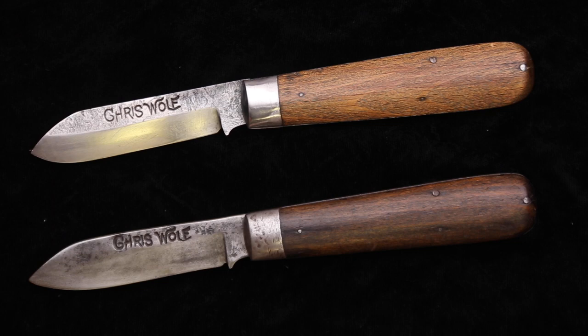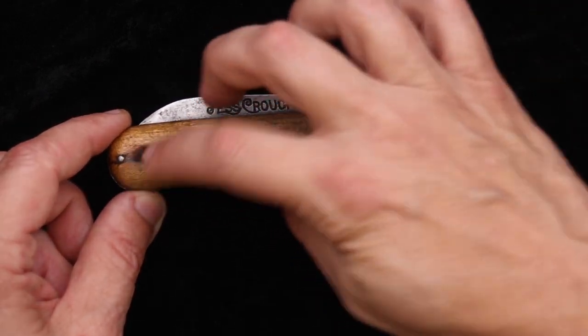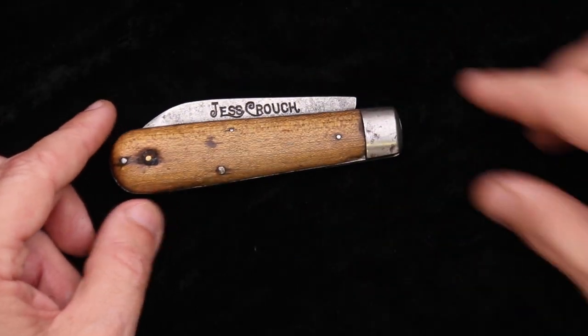It's a working knife. It is certainly not a pretty knife, and yet they have their own beauty. The Chris Wolfe knives were sold by Sears Roebuck and Company, and we'll allow the article to reveal who sold the Jess Crouch knives. Here's a Jess Crouch knife.